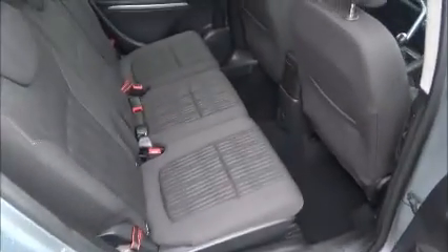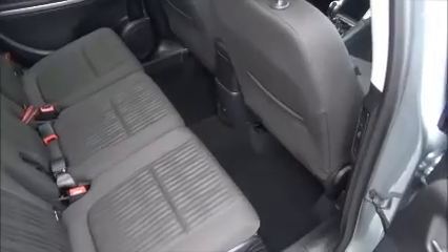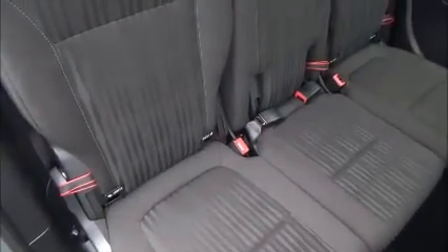Moving inside the car, it has full cloth interior with very generous legroom in the back. It also has ISOFIX points for child seats.